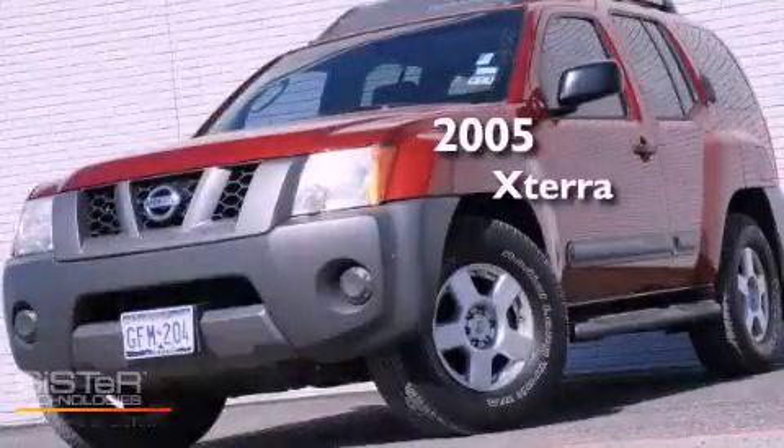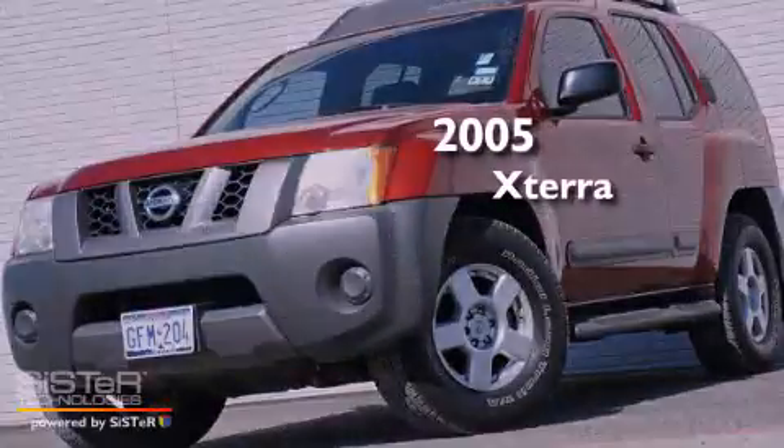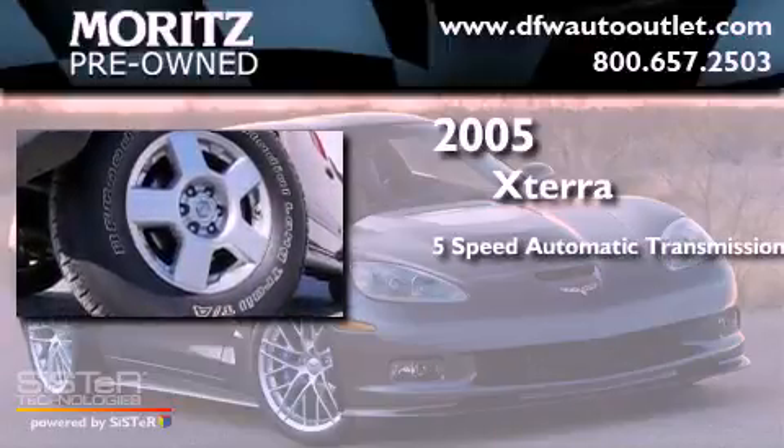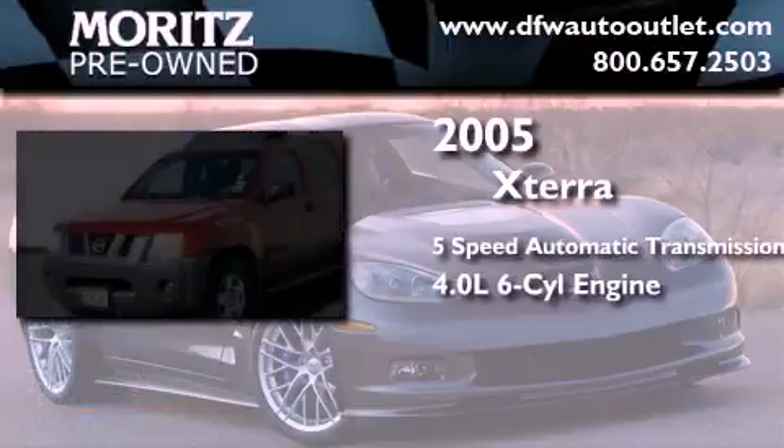This is a 2005 Nissan Xterra. This SUV has a 5-speed automatic transmission and a 4.0-liter V6.